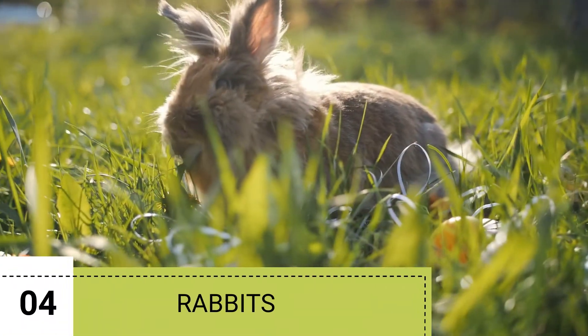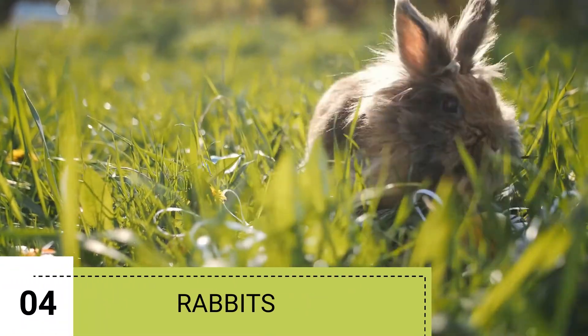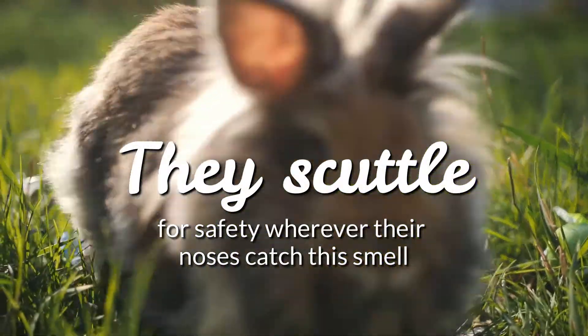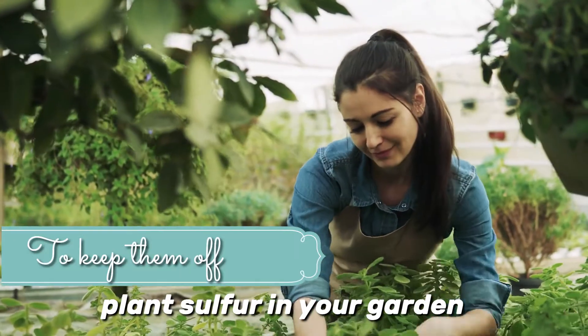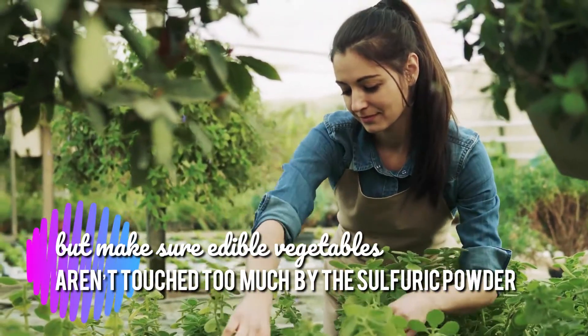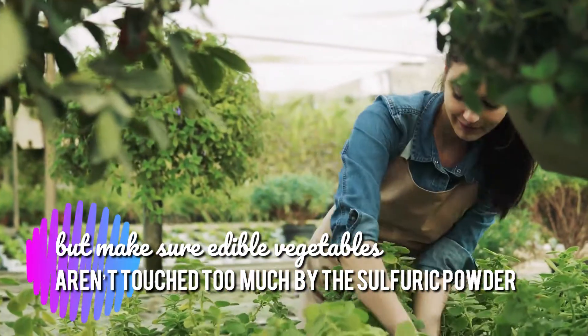4. Rabbits. The smell of sulfur is repulsive to rabbits, and they scuttle for safety wherever their noses catch this smell. To keep them off, plant sulfur in your garden, but make sure edible vegetables and other edible plants aren't touched too much by the sulfuric powder.